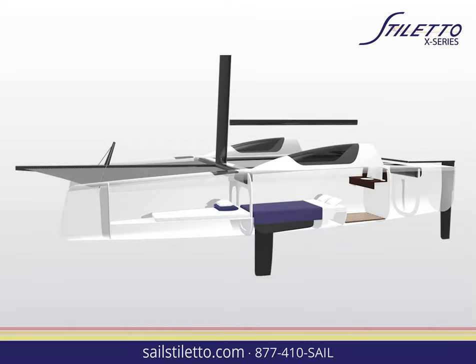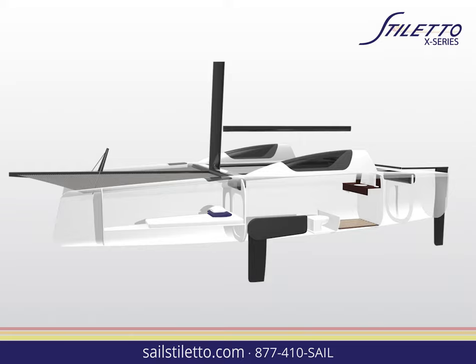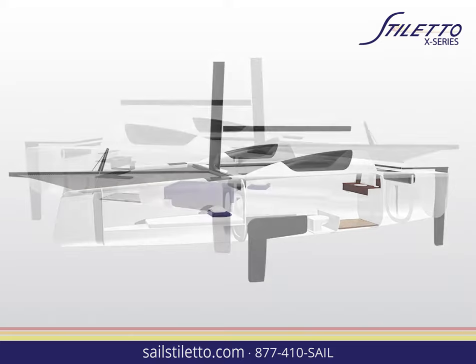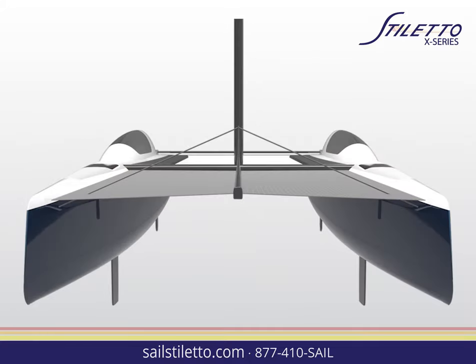While easy to sail and perfect for families, the Stiletto X is still a high performer. Lighter than any other boat of her capacity, smart sailing can regularly take you over 20 knots or more. An improved approach to trailer sailing partnered with necessary cruising amenities make the Stiletto X ideal for weekend family adventures and road trip racing.